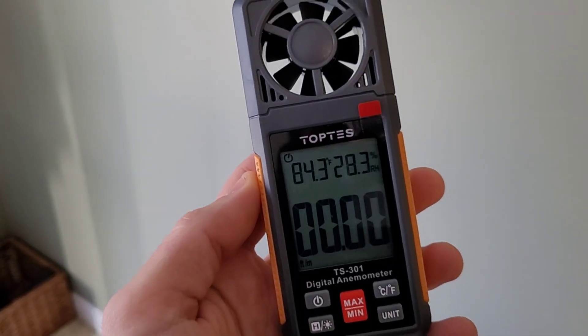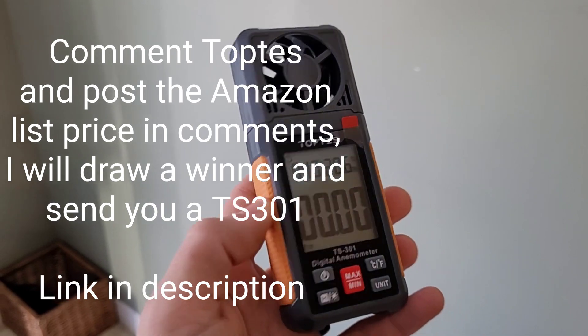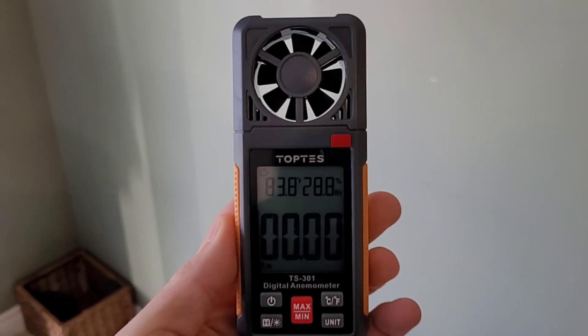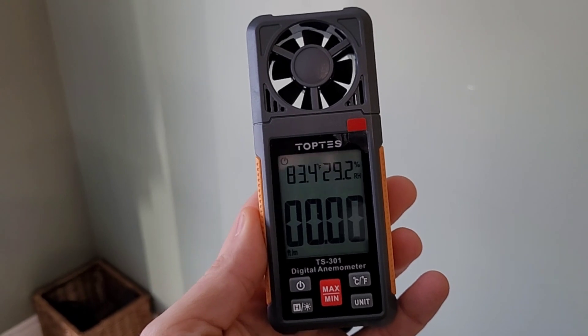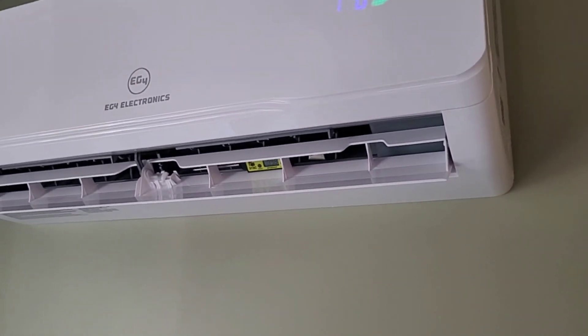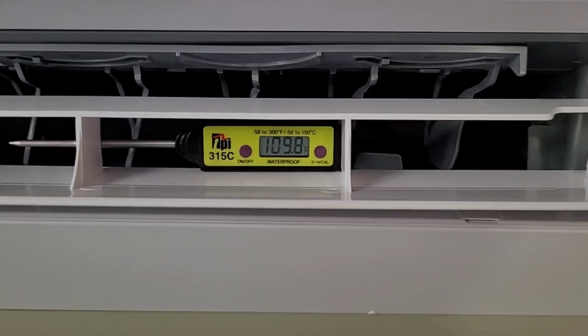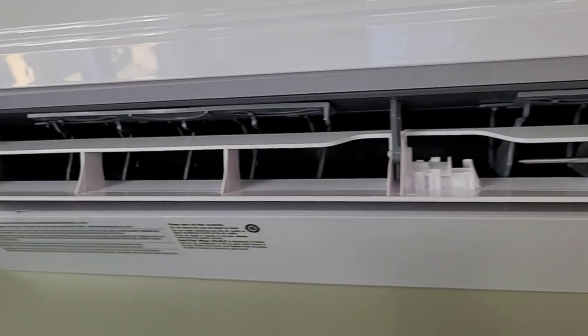We'll take a quick peek at the CFM. This is the TopTes TS-301 anemometer — these guys sent it out to me. It's going to be really handy to verify our BTU output and CFM output, and make sure that coefficient of performance data from the last video was accurate. You can see we're kicking out about 110°F again — it seems to like to sit at 110 degrees, that's pretty much always where this thing is running.